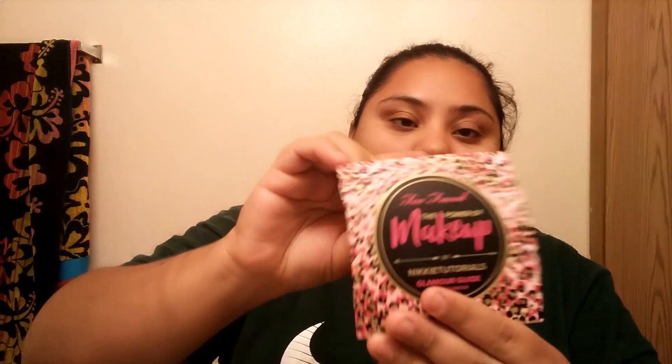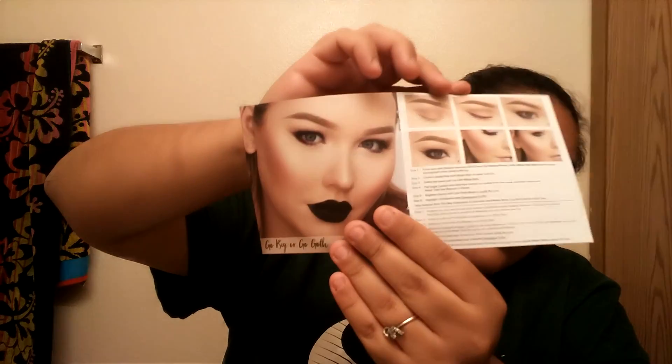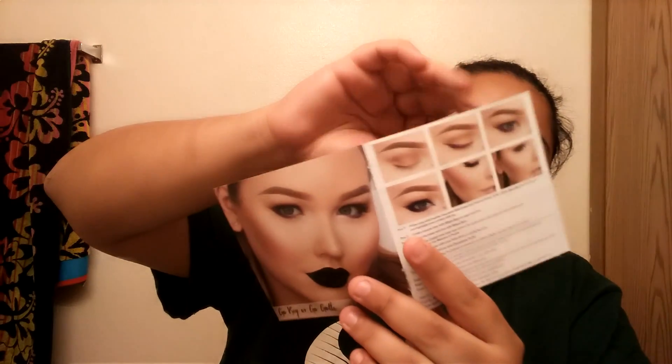It also came with this little Nikki Tutorials kind of sampler booklet to show you some looks and how to do them — like little tiny tutorials, which I really enjoy because I wasn't too sure what I wanted to do. I got some inspiration from these looks.